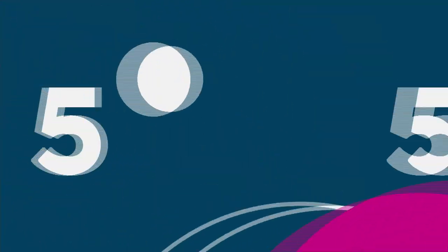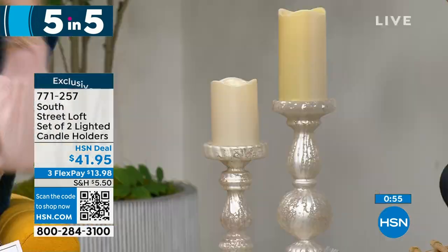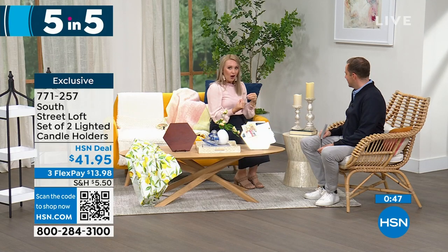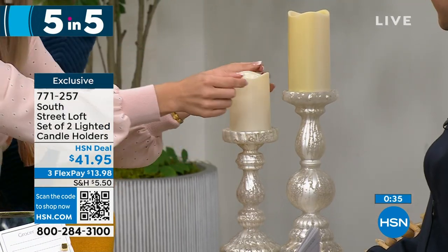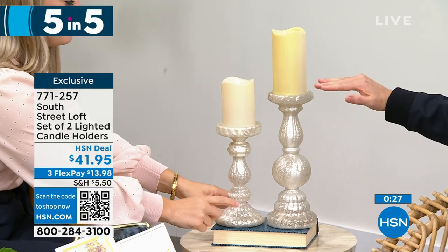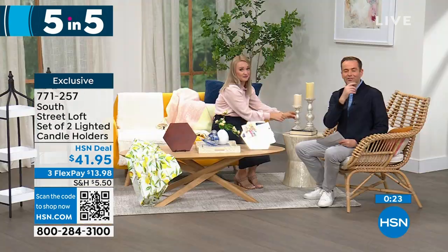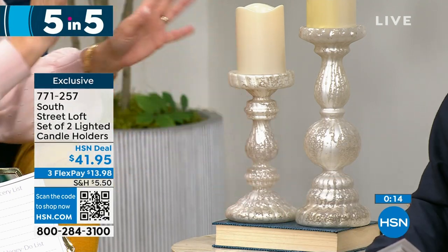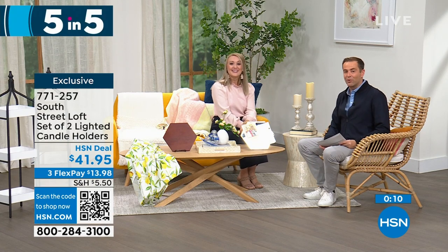Last of the five-in-five: a set of two lighted candle holders. These have a beautiful frosted mercury glass vibe — so elegant yet practical for everyday or holiday. Add your favorite candles, whether real wax or LED, and you can add a candle ring to zhuzh them up. The taller one is 12 inches and the shorter is 9 inches. They look spectacular and expensive — they're real glass, very high quality. This is a fabulous gift especially for weddings, at $41.95 for both. That brings us to the end of our five-in-five.